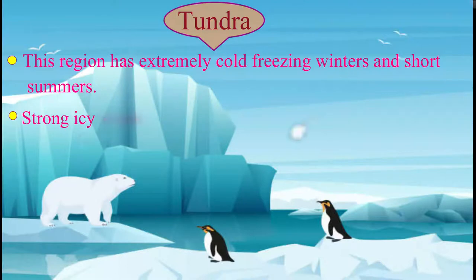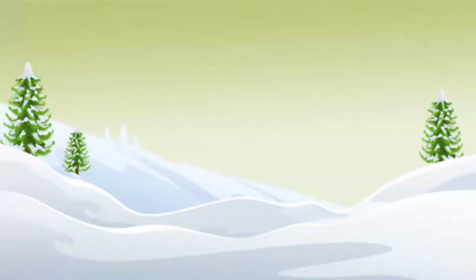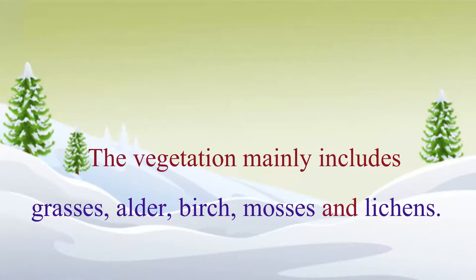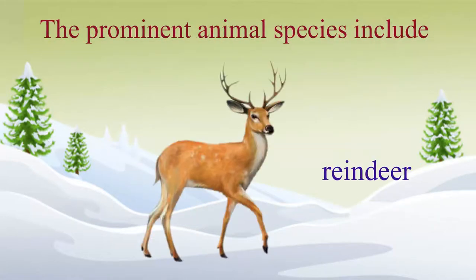Strong icy winds called blizzards blow here and snow falls heavily. The vegetation mainly includes grasses, alder, birch, mosses and lichens. The prominent animal species include reindeer.